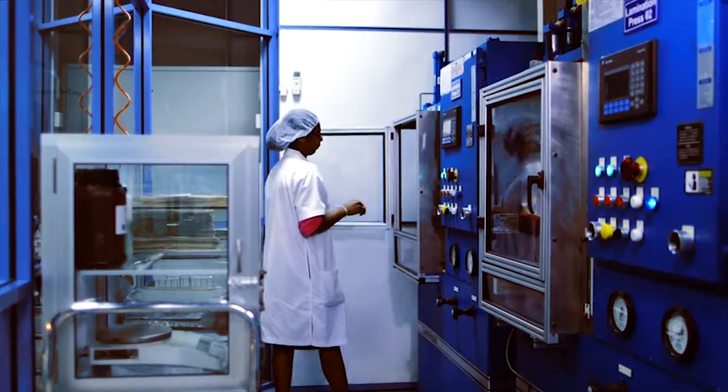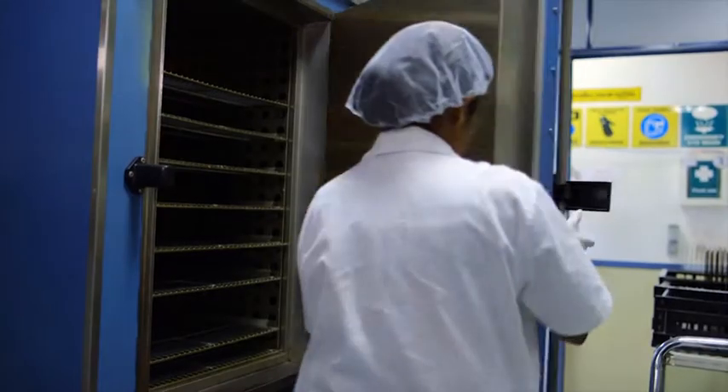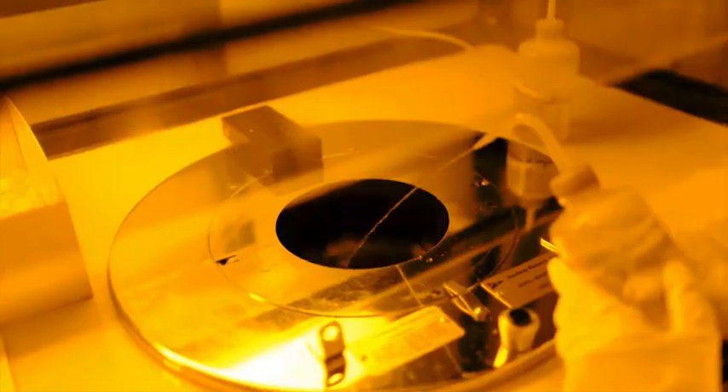Flintec is one of the very few load cell companies that manufacture their own strain gauges. Our load cell circuits are completed using a combination of automated and manual techniques.